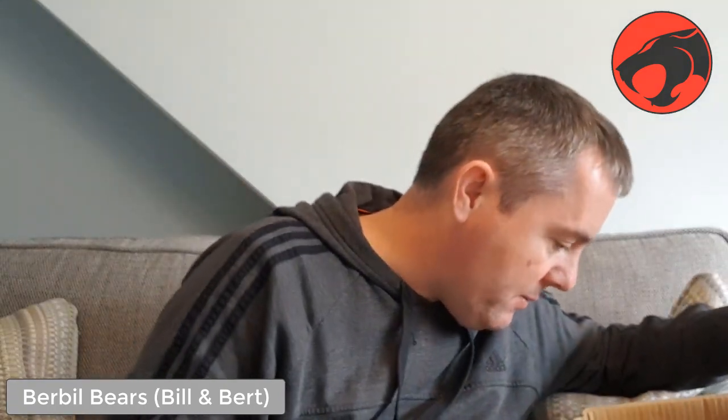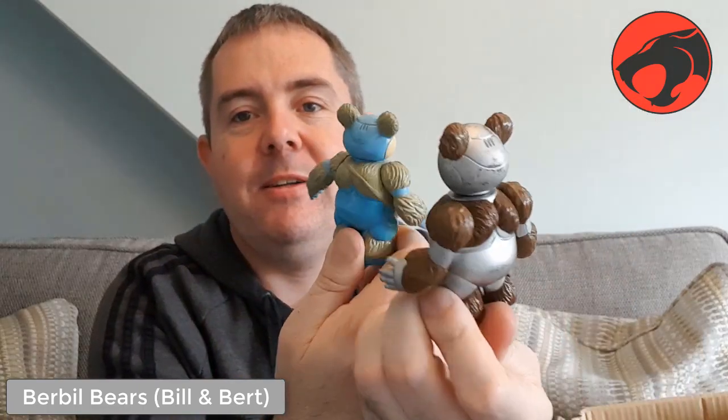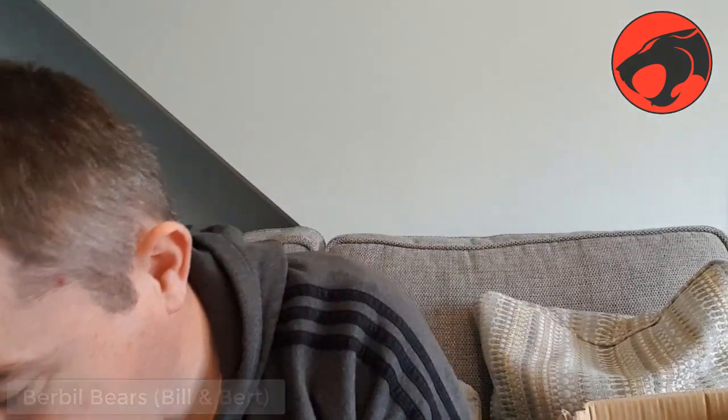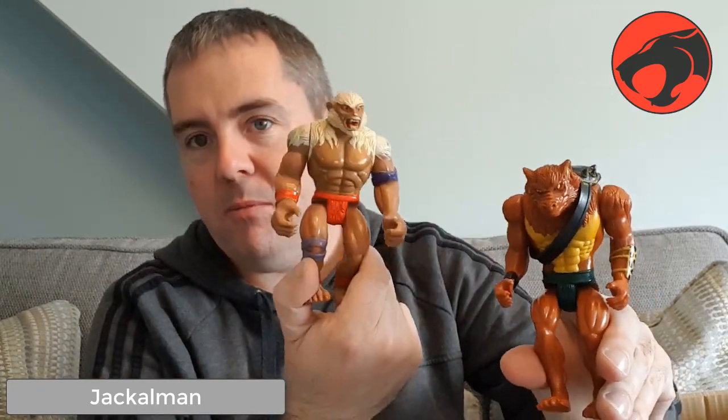We have these bears called — I think they're Berbils. Two of them by the look of it. I'm sure there was a pink one as well and I did have it but I don't know where that's gone. But you've got this is the main one and then whatever this guy is called — blue bull or something like that. These are sort of like Ewok mechanical-type little creatures that lived in the woods. This is — did I call this one Jackalman? No, that one is actually Monkian I think. And the monkey guy.